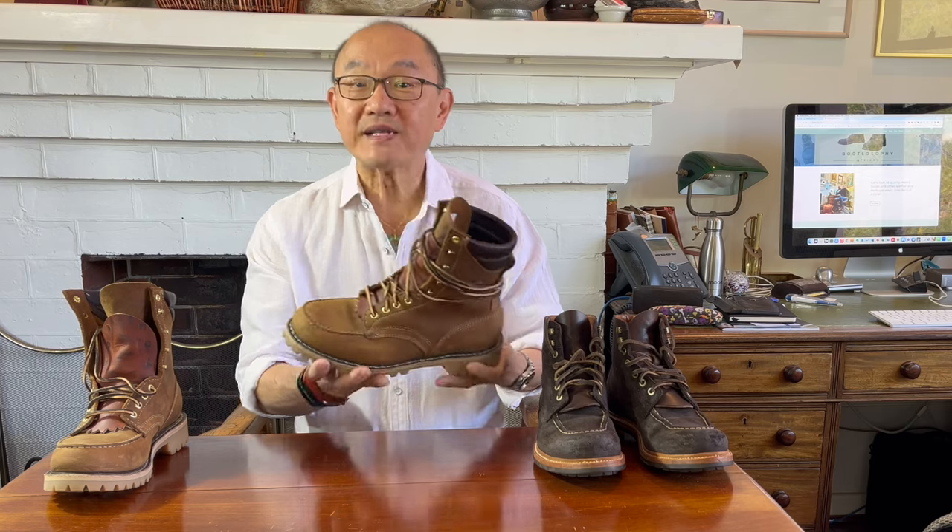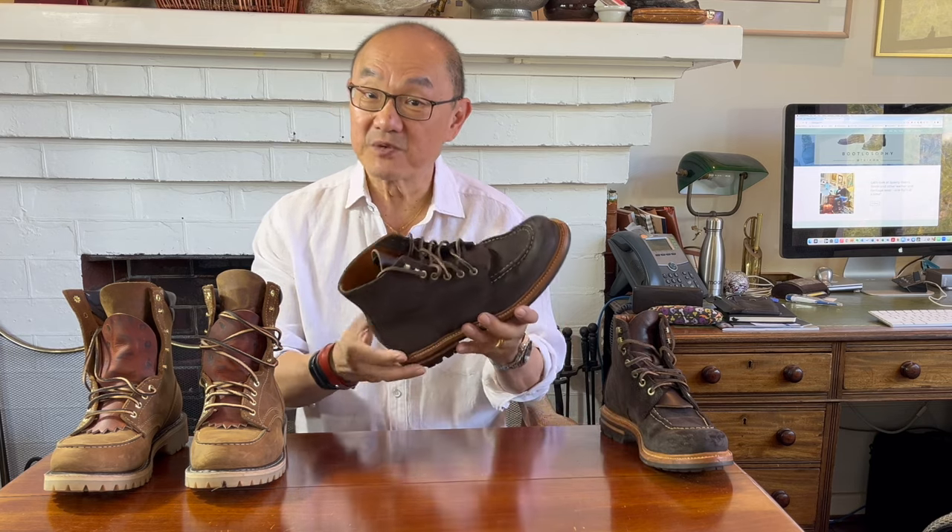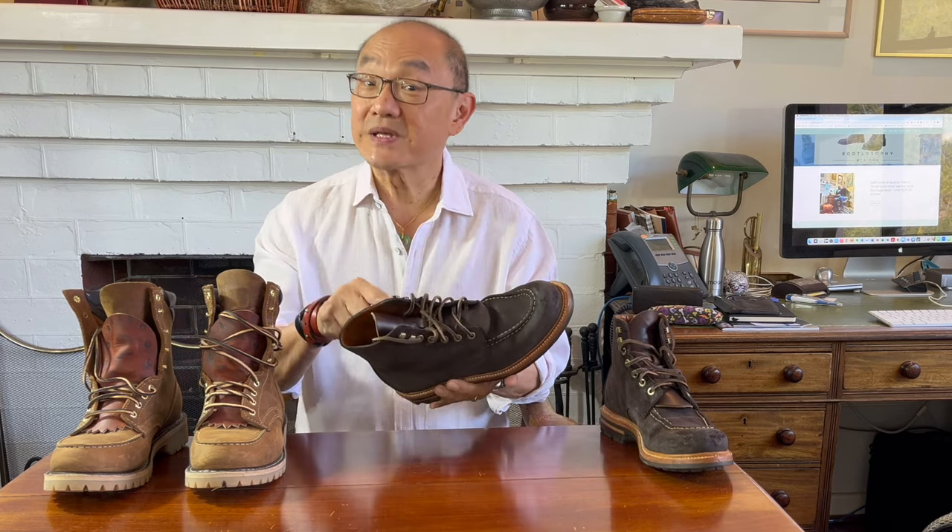Here are two I'd like to put forward as contenders. The first is a mock-toe boot from a real PNW brand — this is White's Fulton boot. The second is another mock-toe boot, the Brass Boot from Grant Stone. Let's take a look at the Grant Stone first.